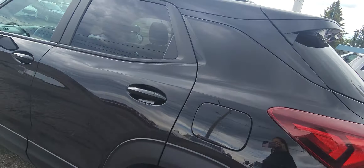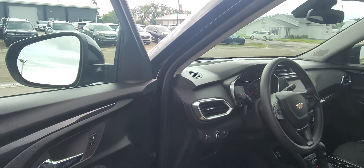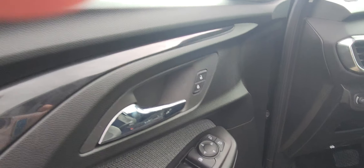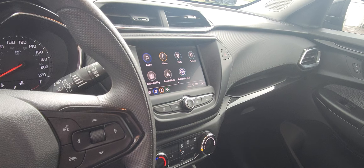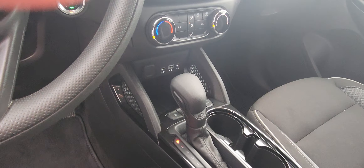I'm going to take you to the inside of this beautiful car. As you can see in the door, you have your power locks, your windows up and down, you have your Apple CarPlay, your audio — really nice.